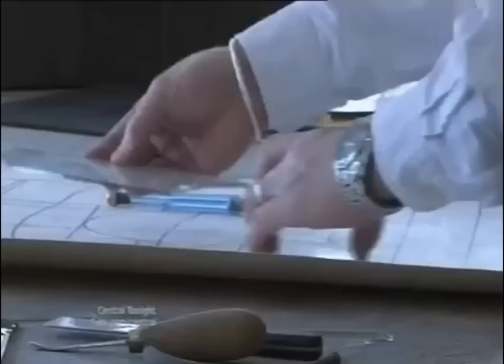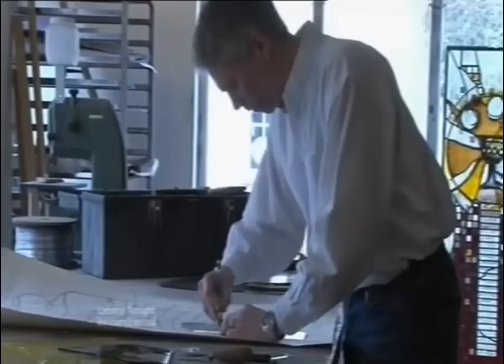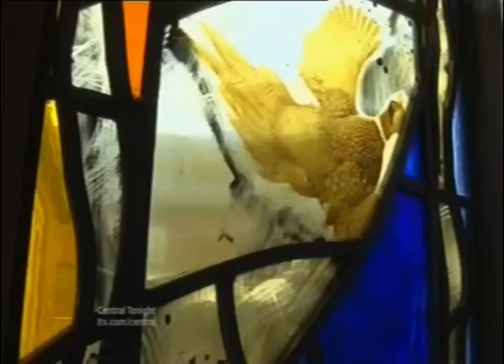Born in Scotland, inspired by rural Leicestershire, Derek says Art for All motivates him to create glassworks fit for this century, which will hopefully survive well into the next. Anne Smith in Leicestershire, for Central Tonight.